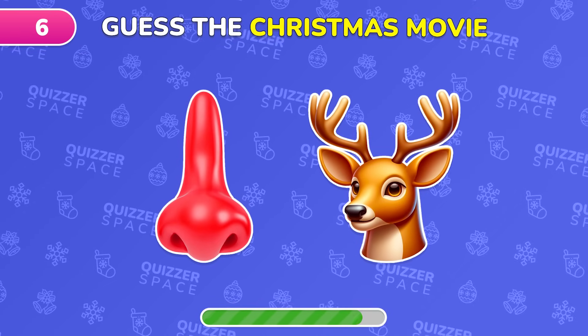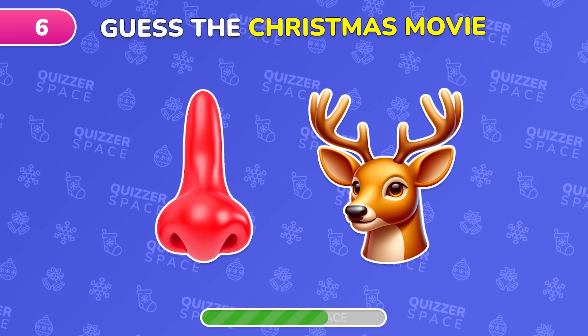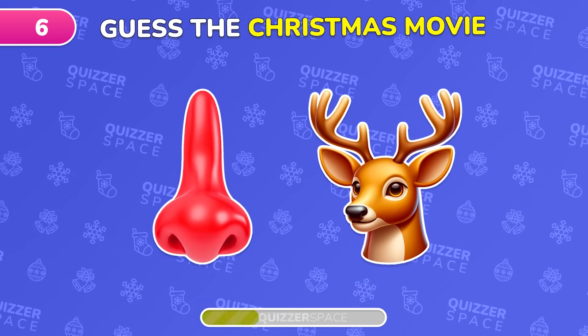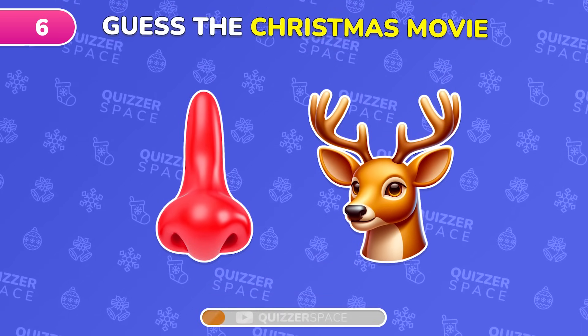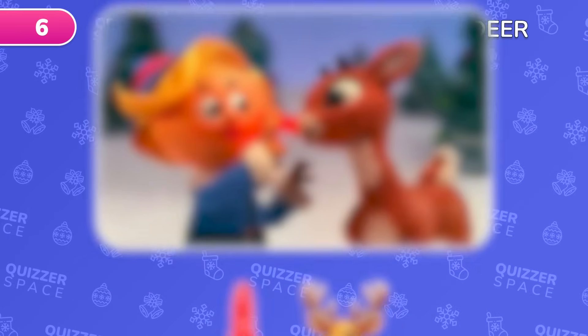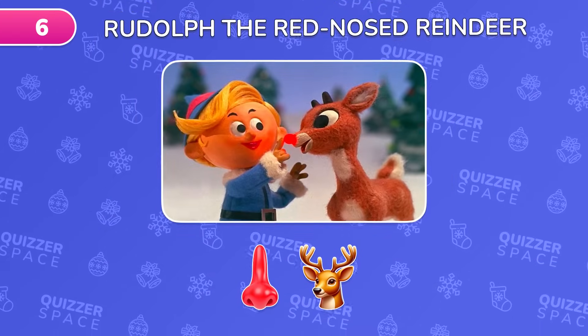Dive into this challenge. Identify the Christmas movie from these two emojis. Nailed it! It's Rudolph the Red-Nosed Reindeer.